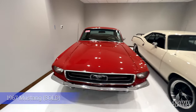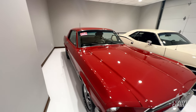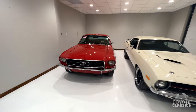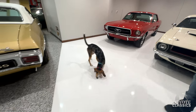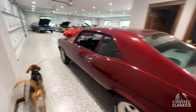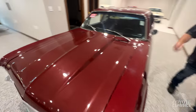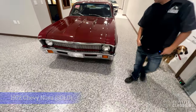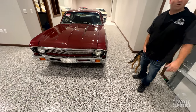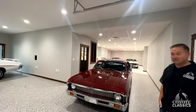67 Mustang — this one's going over to a wonderful customer in Australia. Anyone from Australia, leave a comment — maybe you'll see this thing cruising the streets. This is a Nova we had a ton of interest on. Sorry for anyone who missed out, but keep an eye on the website — we're always getting more cars. A lot of great stuff, you guys, so if you missed one, you might even find the perfect one next.